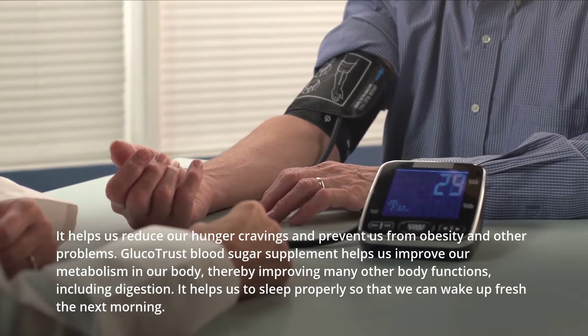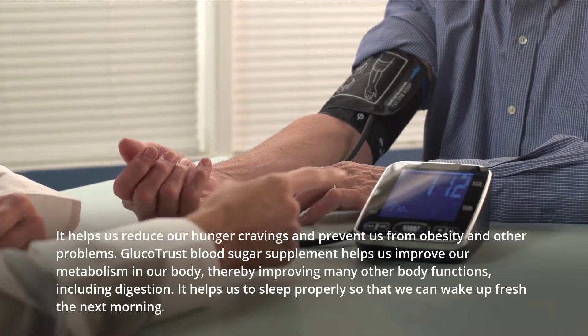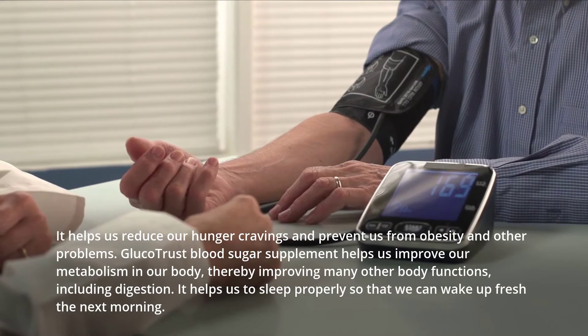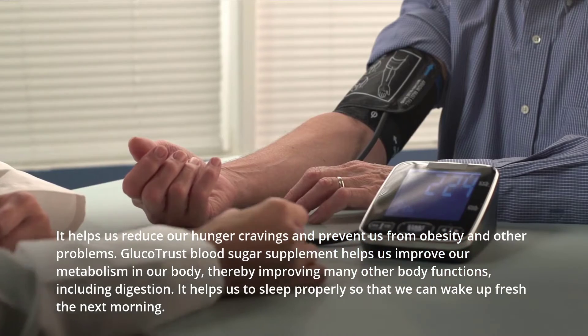Glucotrust blood sugar supplement helps improve metabolism in the body, thereby improving many other body functions including digestion. It also helps you sleep properly so that you can wake up fresh the next morning.